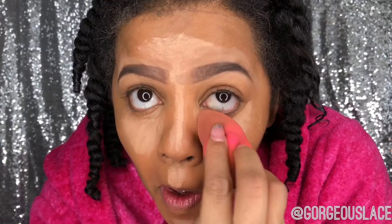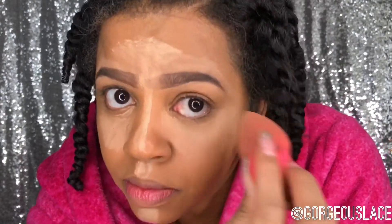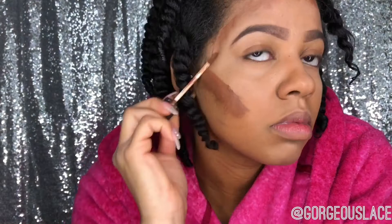Using my damp beauty blender, I'm going to blend out my concealer. You never want to rub the concealer in — you always want to blot it. Then using my NARS concealer in the color Cocoa, I'm going to contour my face and sculpt it.